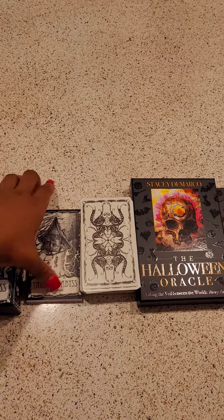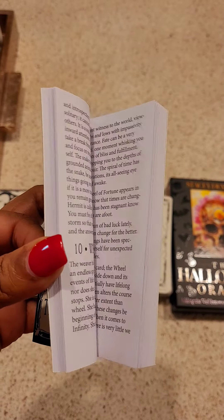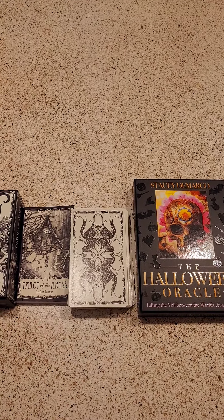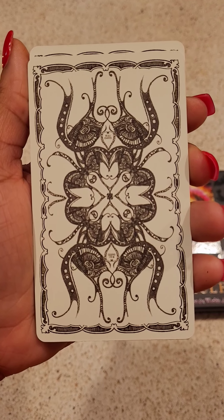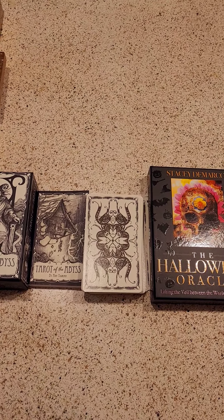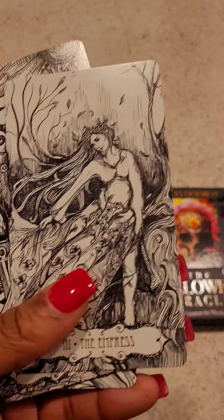Now with this deck it does come with a guidebook — it's pretty thick as we can see, a lot of words. I like it though. And these are the cards themselves. There's something written on these cards that I can't see, it's tiny. Anyway, US Games is the publisher.